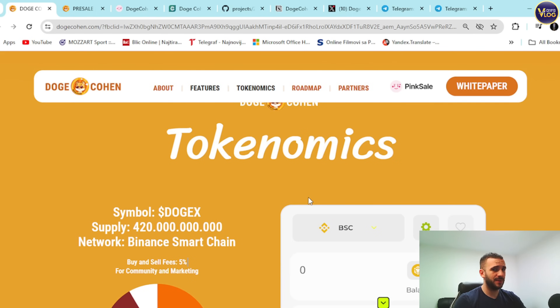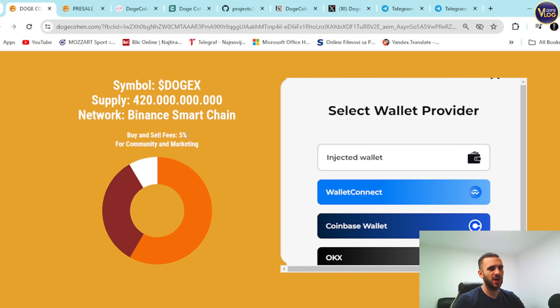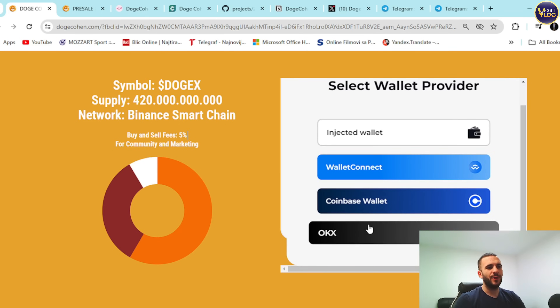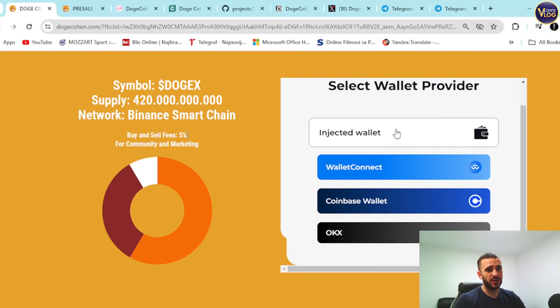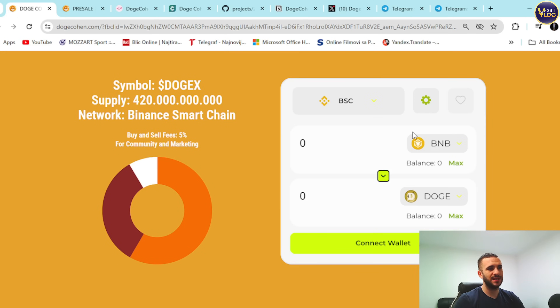There's also a swap right here that's pretty easy to use, whether you're a beginner, intermediate, or expert. It's super easy — just a couple of clicks and you're good to go. Connect your wallet first — OKX, Coinbase, or injected wallet — and then you can swap your coins straight away.